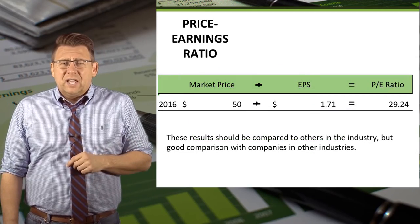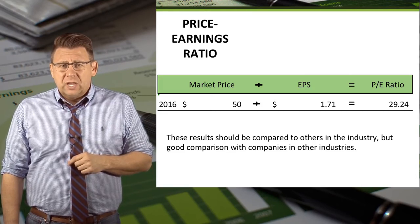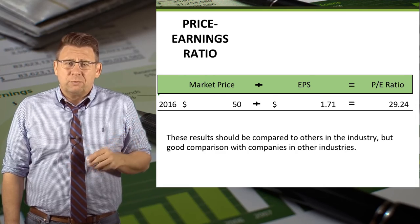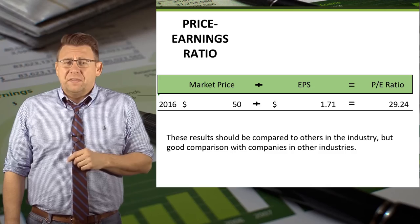For 2016, I assumed the market price is $50 per share. I divided that by our previously calculated earnings per share, and the resulting P.E. Ratio is almost 30, which makes this stock a little on the expensive side.